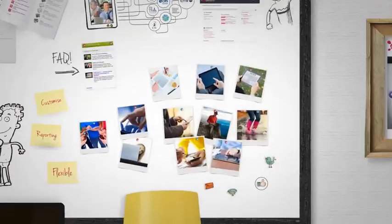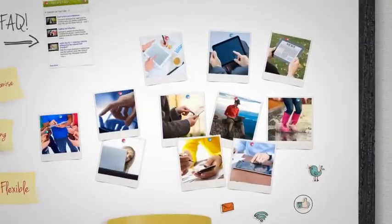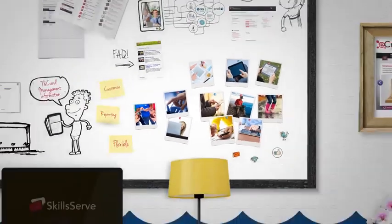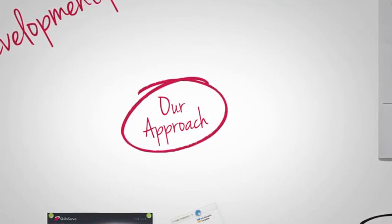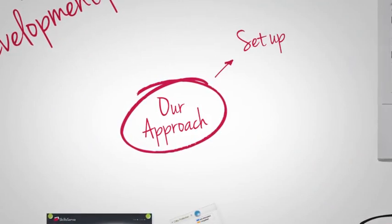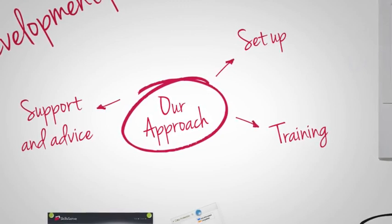The new version of SkillsServe takes a great learning experience out to you and your staff wherever they are. So what sets SkillsServe apart from other learning and performance systems? Firstly, our approach. We're with you every step of the way from setup through training to ongoing support and advice to ensure you get the most out of SkillsServe.